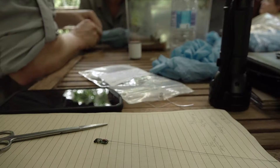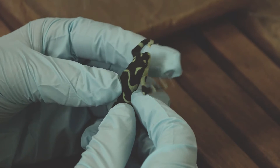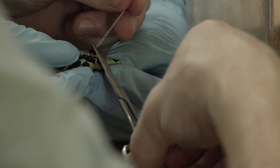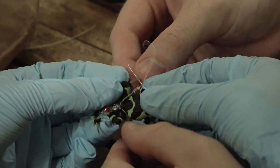We're releasing 90 frogs in the stream. 16 frogs have radio transmitters on them. It's only recently that these transmitters have been small enough to fit on these frogs. To be able to study where they go and how they interact with the environment is an incredible opportunity — these are research questions that need to be answered if we want to save these species.